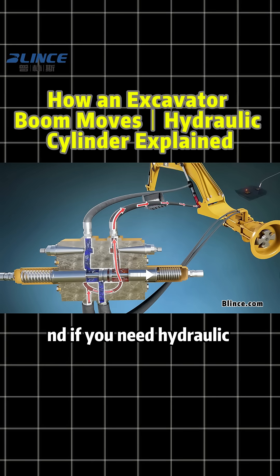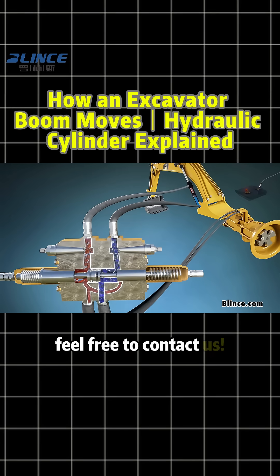Follow Blintz Hydraulic, and if you need hydraulic equipment, feel free to contact us.